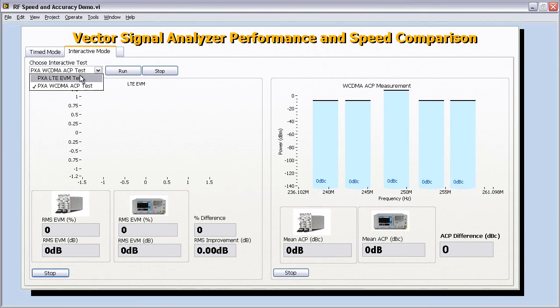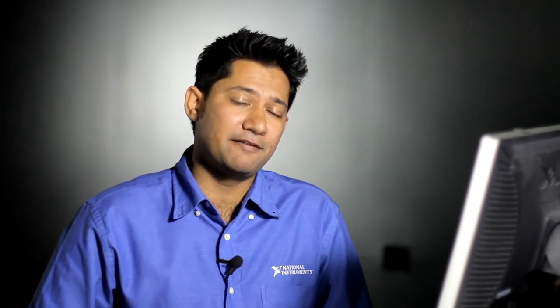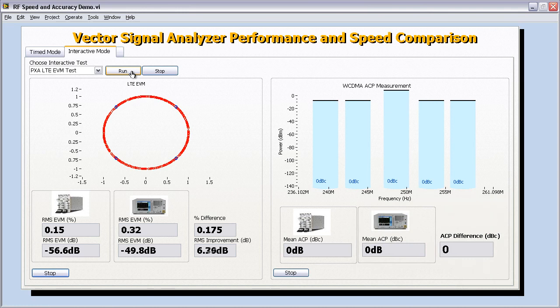Here again, the first test we're going to run is the LTE EVM test. You'll see that the 5665 starts acquiring the signal, and the constellation plot for the LTE EVM is displayed on screen. The EVM measurement that the 5665 is making is about negative 56 dB. Of course, the lower the EVM measurement, the better the performance of the instrument. Once the Agilent PXA finally starts making a measurement, it's showing about negative 50 dB for the EVM measurement.